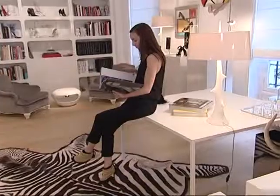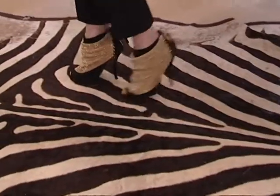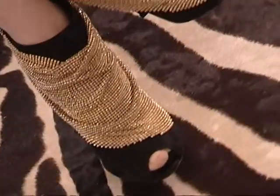We have a new shoe called Vertigo, which I wanted to design as a nod to the historical Virgil stiletto created by Roger Vivier.